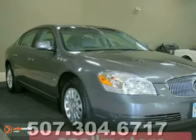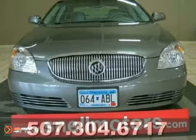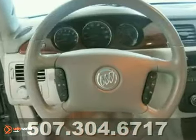Here's a 2008 Buick Lucerne. This is a beautiful Cocoa Metallic CXL Edition. We can't tell you how many people come in asking for the good old bucket seats with a sunroof. Well, there you go, folks.